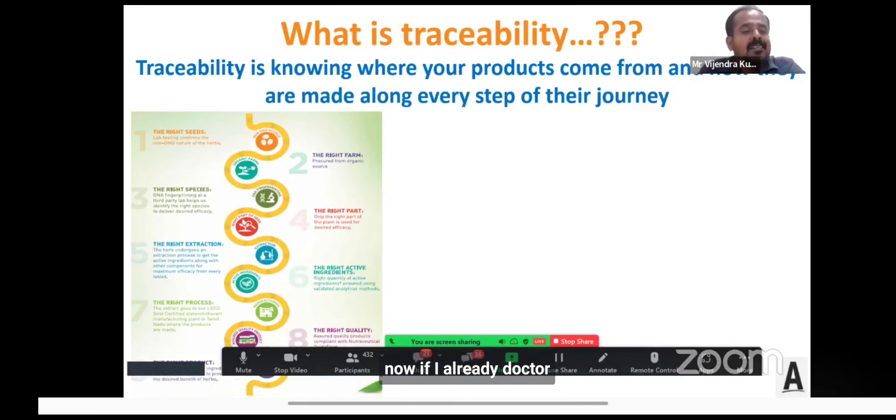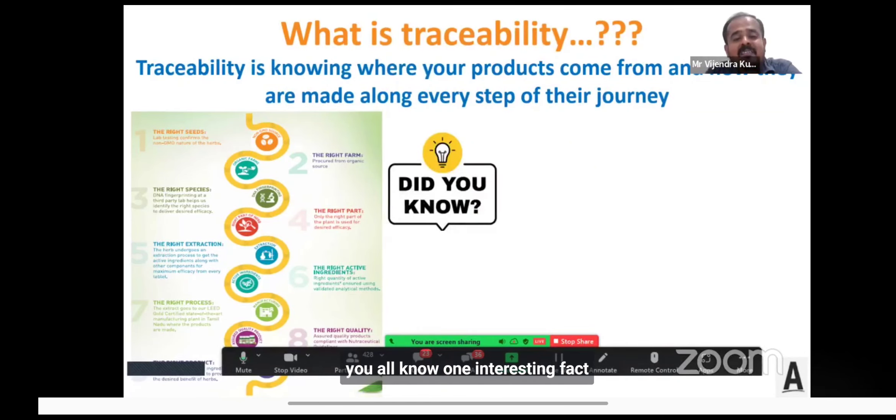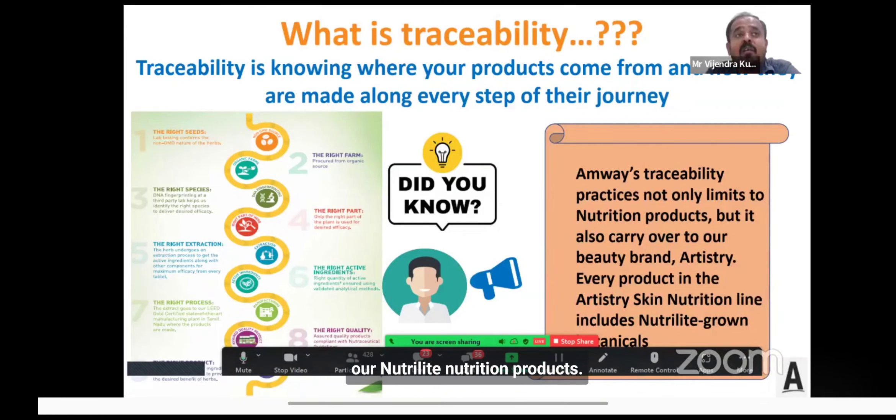Dr. Vidya, in her formulation presentation, covered the nine-step process. I also want to reiterate the importance of these nine steps — because at every step, we maintain traceability by documenting everything, from the selection of the right seeds until the product reaches the consumer's hands. Interestingly, this traceability effort extends beyond Nutrilite nutrition products to our beauty brand Artistry — every product in the Artistry Skin Nutrition line includes Nutrilite-grown botanicals.